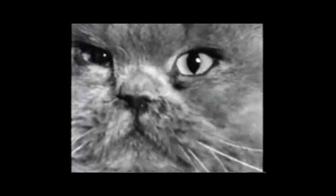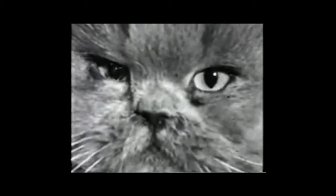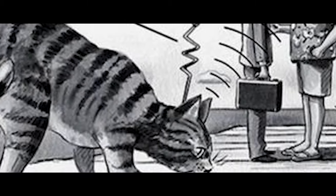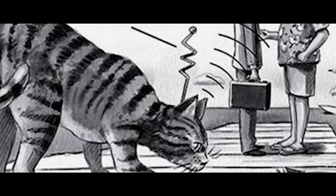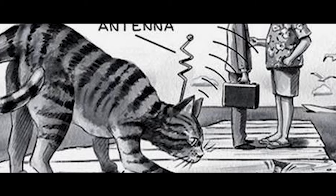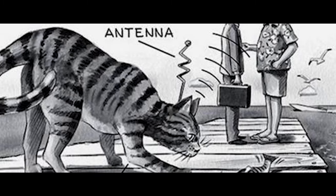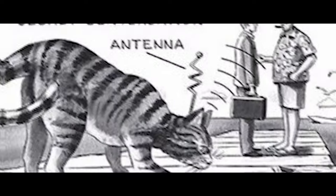To make this happen, they did some serious surgery on these cats. They implanted tiny microphones, antennas, and batteries inside them. These gadgets were hidden inside the cat's ears and along its back, with wires cleverly hidden under the cat's fur so no one could tell what was going on. But it wasn't just about surgery — the CIA also had to train these special acoustic kitties. They hoped that the cats would sneak up on important people and secretly record their conversations.